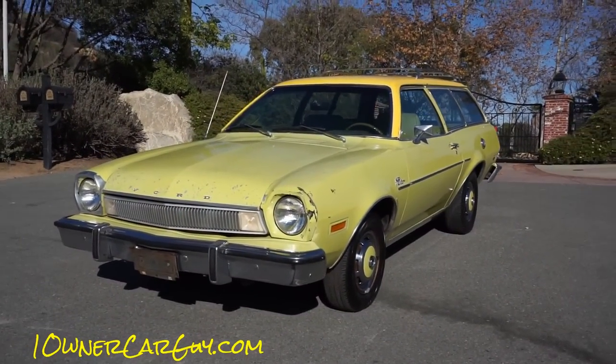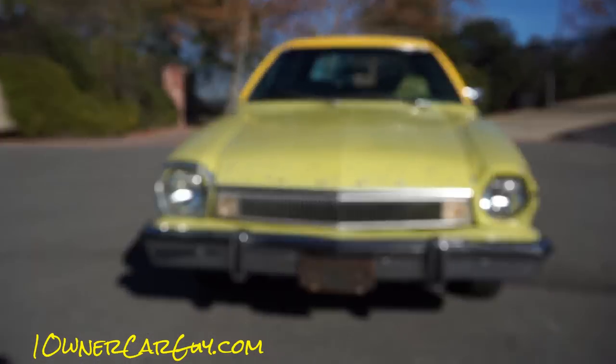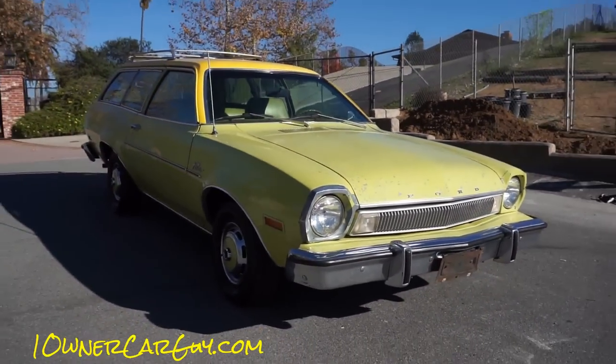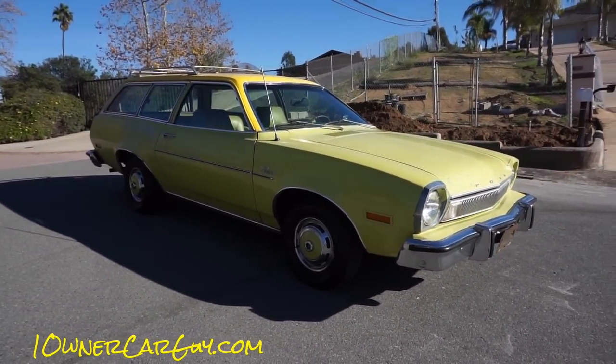Sure, we all know this isn't the most luxurious car in the world. We all know this isn't the biggest muscle car in the world. But people who buy a Pinto aren't really looking for that, are they? No. That's not what somebody that buys a Pinto is looking for.